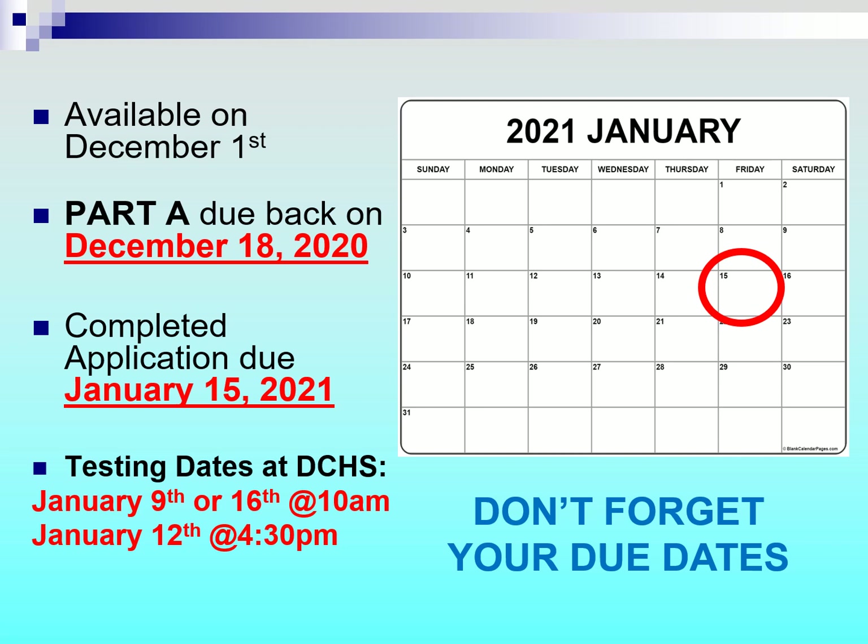Applications will become available on December 1st. Part A will be due December 18th, and Part B, the completed application, will be due January 15th. Testing dates for the Science and Medicine Academy at Deep Creek High School will be held on January 9th or 16th at 10 a.m., and January 12th at 4:30 p.m. You will choose your testing date when completing the application.